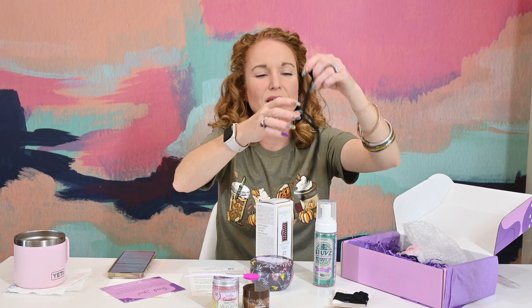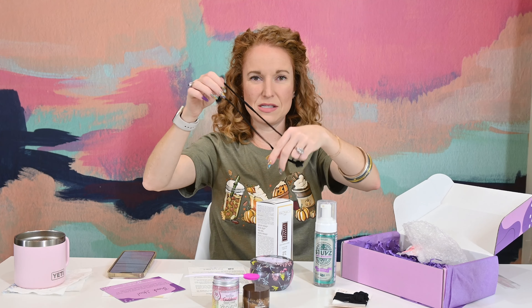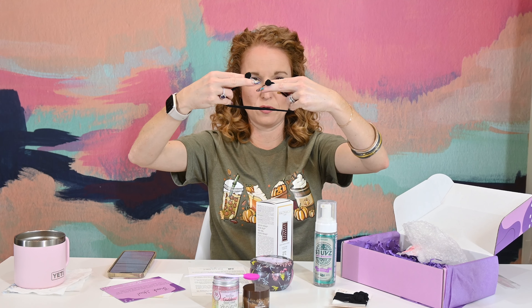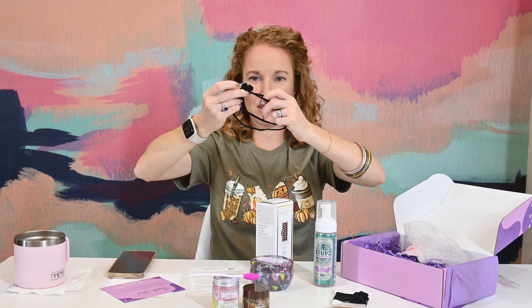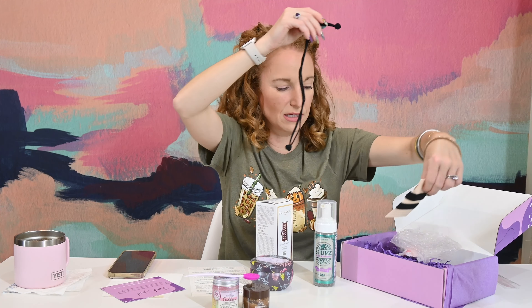I'm excited about trying the hair tie with my curly hair. You can obviously wear it as a headband, or wrap it around and pull it through like this — so versatile! Y'all use these — lean in and tell us more.